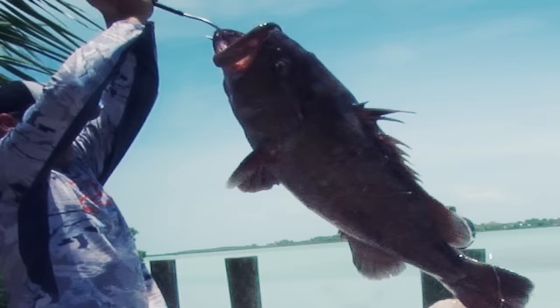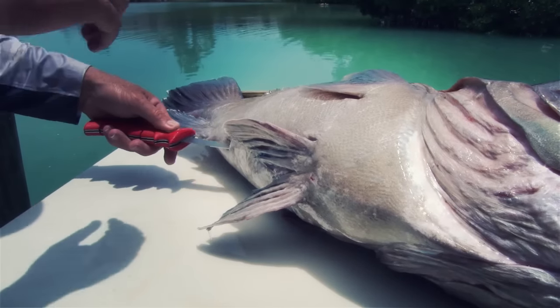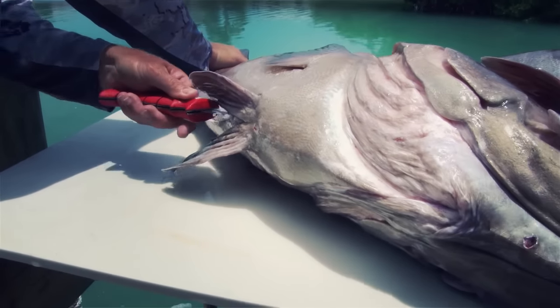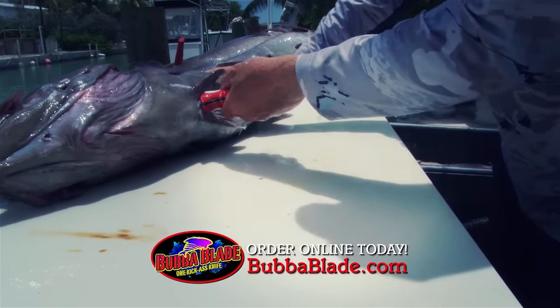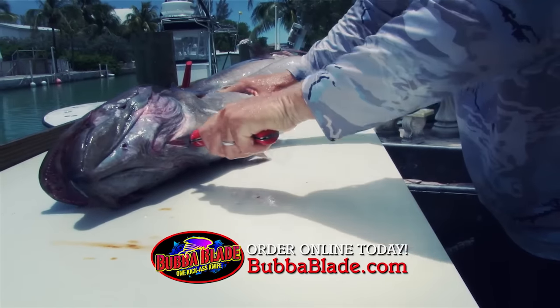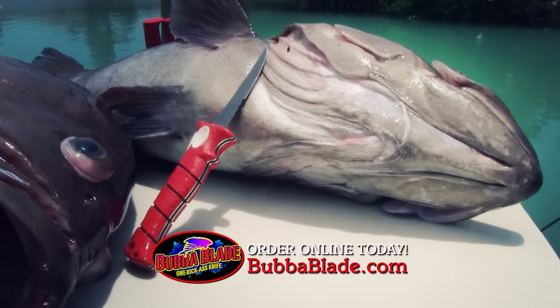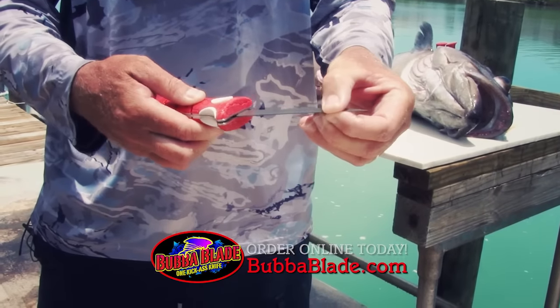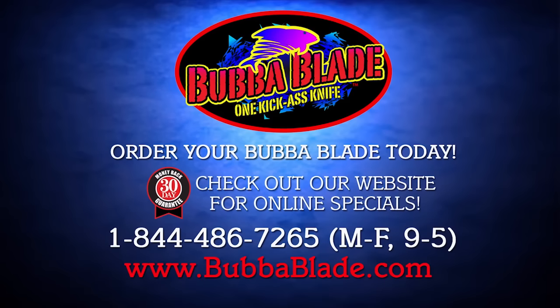We're going to try out this new folding fillet knife from Bubba Blade on these big grouper — going to try to gut them and see how this thing works. Like butter! I mean, that doesn't get any easier. Right through like butter. I love the new gut knife from Bubba Blade — it's compact, it's like a pocket knife, man. You just close that thing up and put it away. Great little knife.